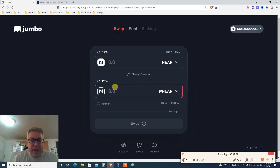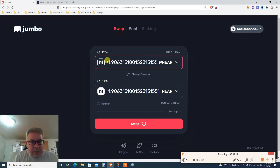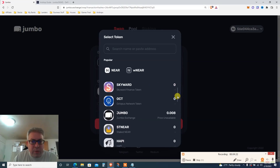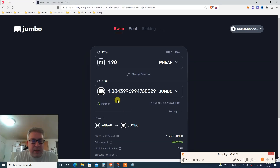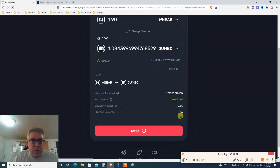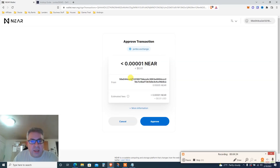Now I've got about 15 cents worth of NEAR and 1.9 repNEAR. Now switch — do the max of repNEAR, 1.90. Change the output token from NEAR to JUMBO. So where's JUMBO? Right here. 1.9 repNEAR gets me about 1.8 JUMBO — that's fine. Scroll a little, click swap, approve the transaction, click approve.